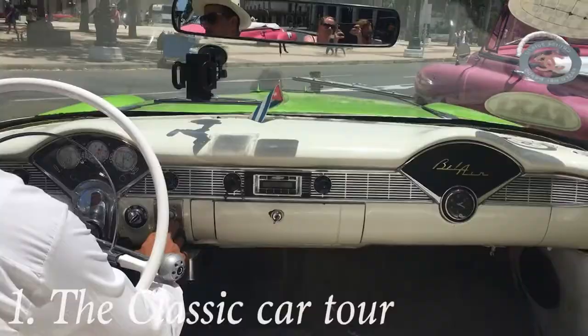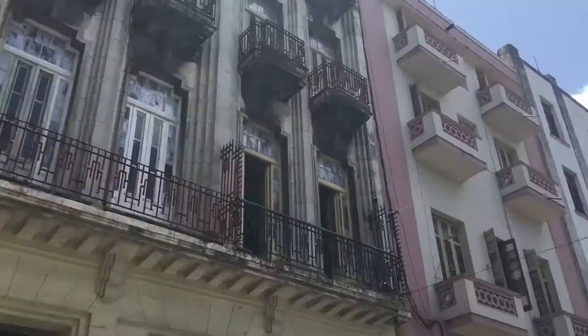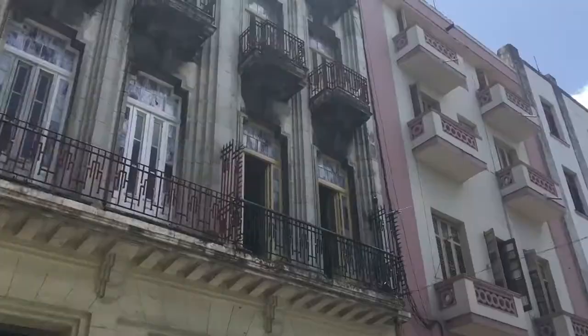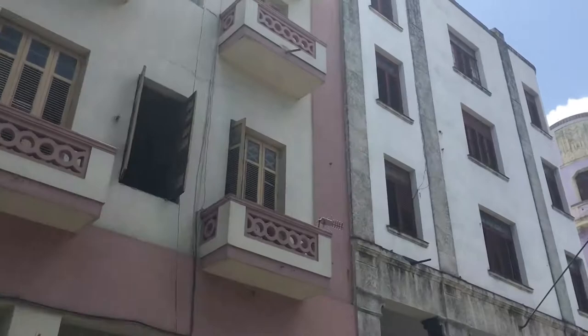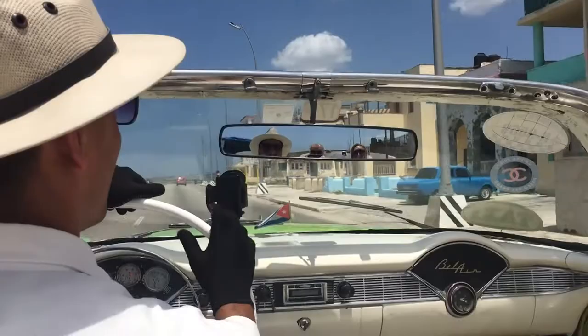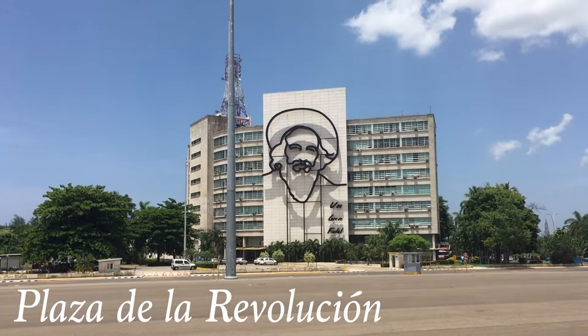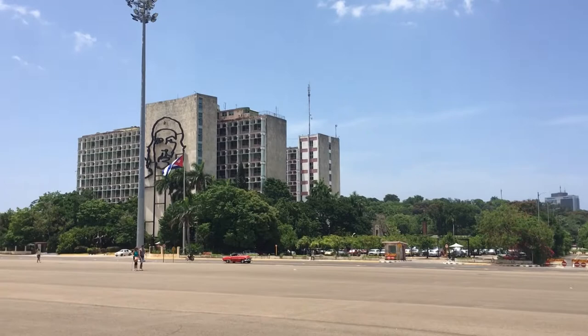Attraction number one: go on a classic car tour. One of the best things I did in Havana was seeing the capital from a classic car. The ride takes around one hour and you'll see a lot of Havana, from the most famous places to the more local areas. The driver also tells you a lot about the buildings and the culture, so it's a really great tour where you learn a lot. The tour also stopped at the famous Plaza de la Revolución, which is quite far from the city center and where the José Martí Memorial building is. You can get up in the building and see the amazing view, but then you have to return to the plaza because you'll only be there for around 10 minutes with the classic car tour.